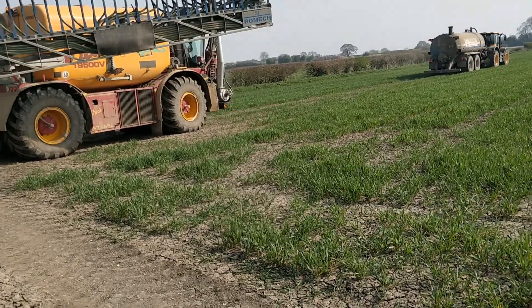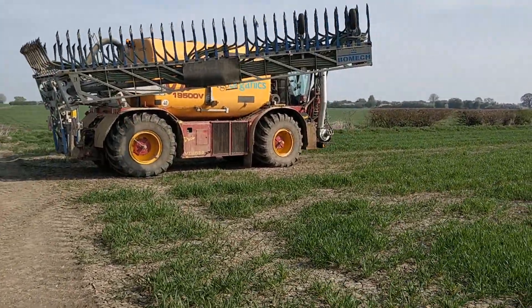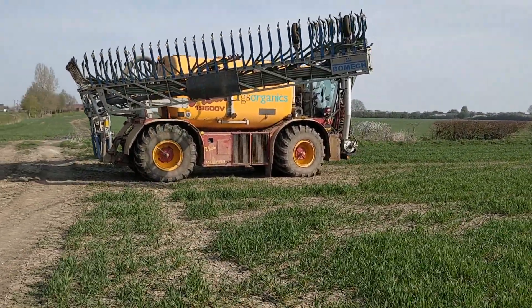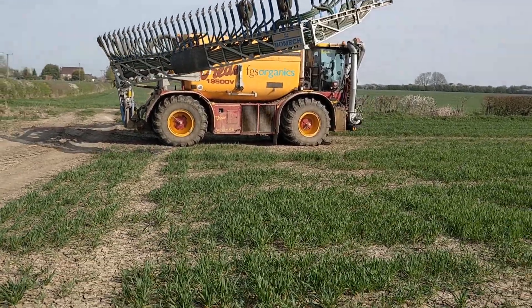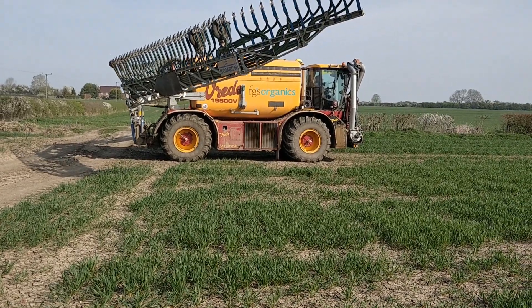Good morning — this week's all about fertilizer. Behind me is the FGS self-propelled digestate spreader; they're spreading out at 24 metres into winter wheat. This week we've been spreading normal fertilizer, digestate, and compost. This digestate comes from food waste that is processed in an anaerobic digester; biogas is given off which can be burnt through